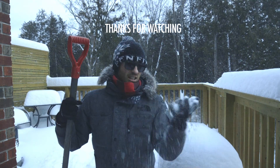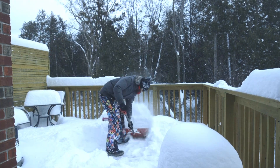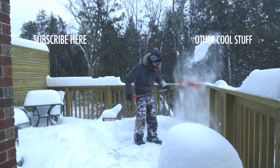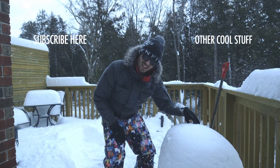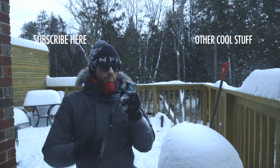Good thing is it's light and fluffy, so it's really not that big a deal to shovel. I will say the best thing about winter and doing manual labor in the winter is free refrigeration.